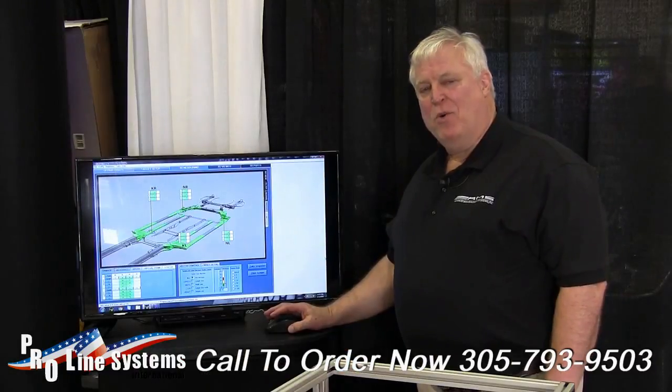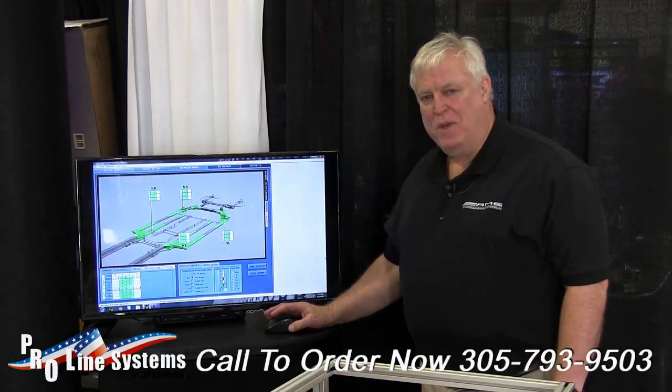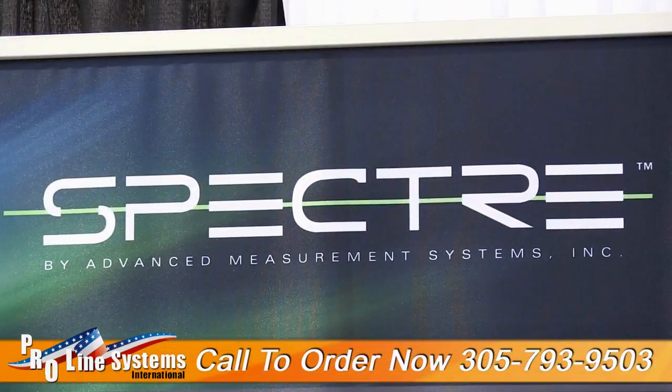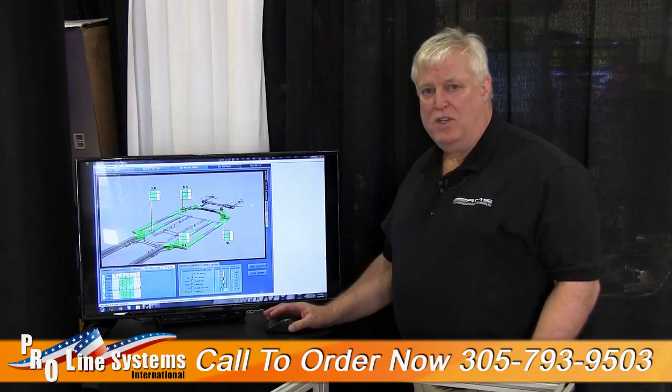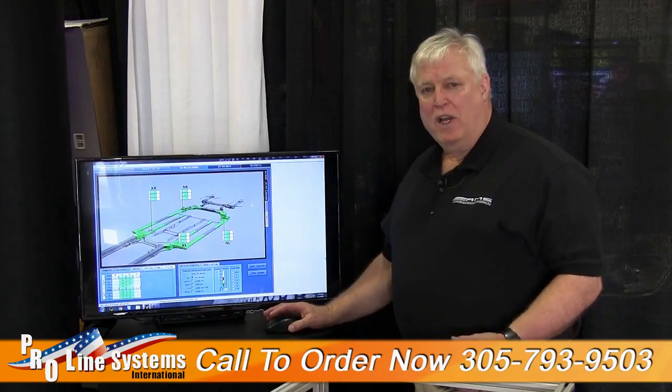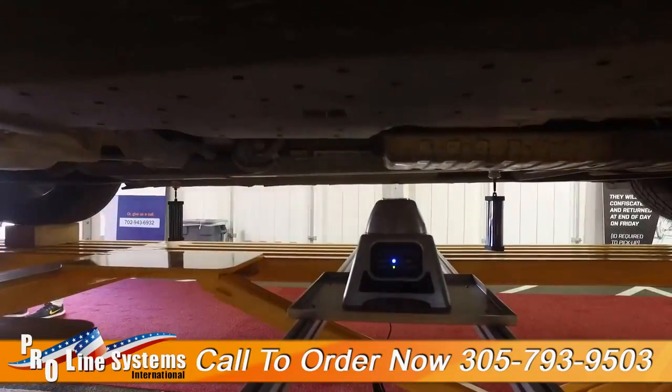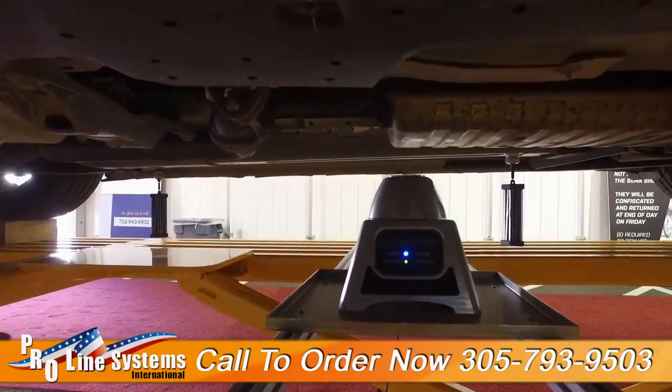At this year's SEMA show we're introducing our newest system called the Spectre. Some of the significant elements of the Spectre system are: it is the first system ever that is completely cordless, battery operated, quite a compact size of six and a half by six and a half inches, and uses reflective passive targets to measure the damage.